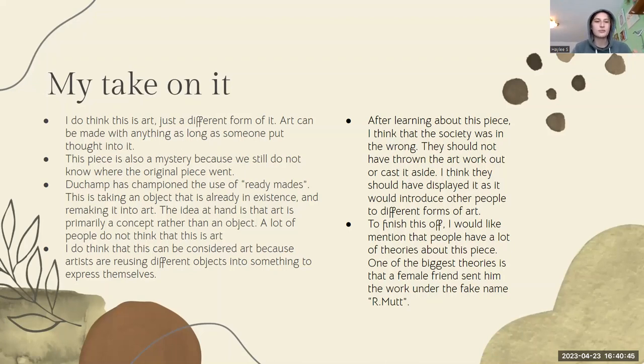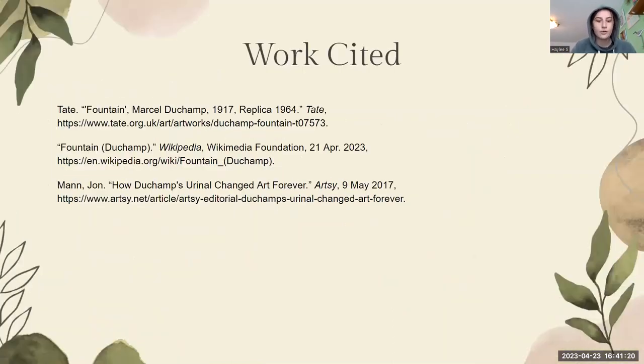After learning about this piece, I really do think that the Society should not have gotten rid of it. I think they should have displayed it, as it would have introduced other people to different forms of art. To finish this off, one of the biggest theories I found was that a female friend of Duchamp's sent him the work under the fake name R. Mutt, and he decided to take and run with it — he submitted it and ended up where we are now. So that is my presentation, this is my work cited, and thanks for listening.